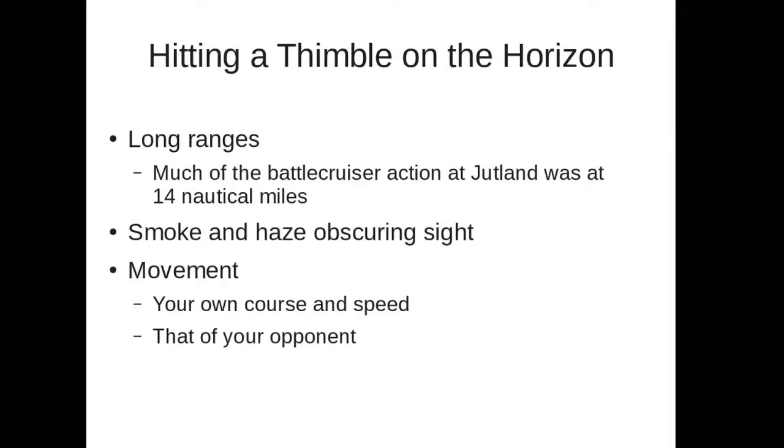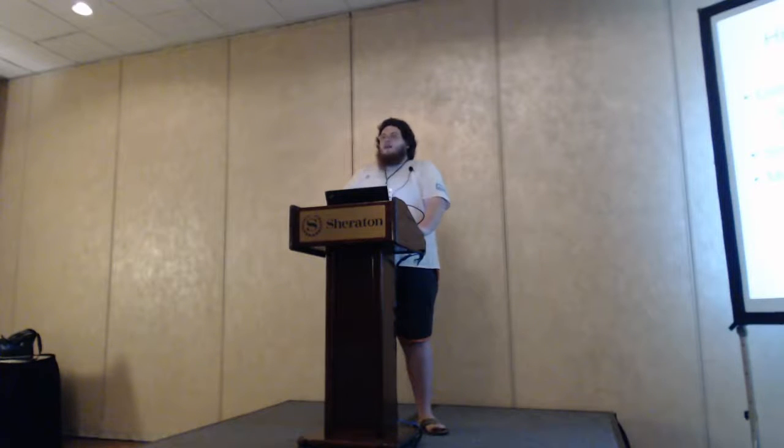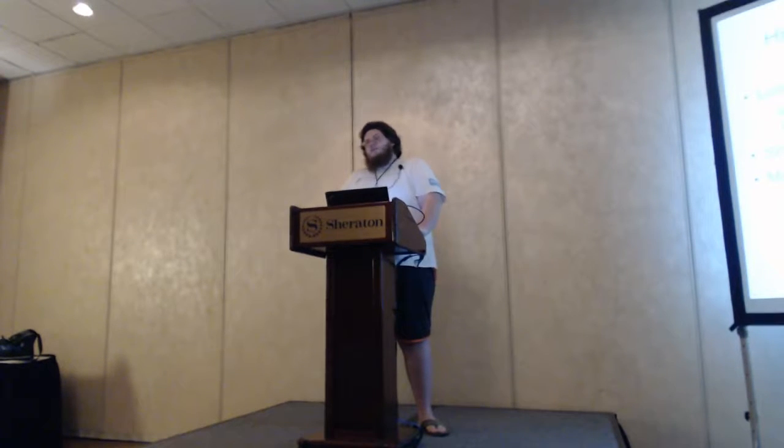The basic problem of gunnery fire control: you have a naval battle like Jutland, which was on May 31st, 1916, just over 100 years ago. The ranges were on average about 14 to 15 nautical miles, and at that range the ship is just not much larger than a dot floating on the horizon. You have to be able to hit that using nothing but optical sights — radar had not yet been invented — and both you and your target are moving.